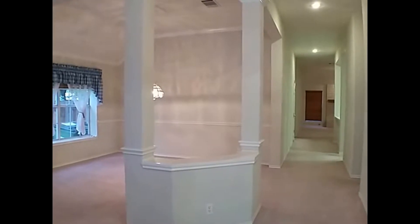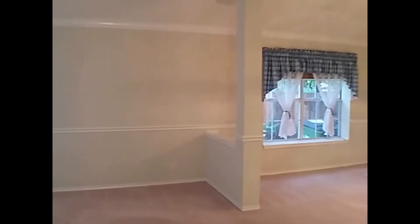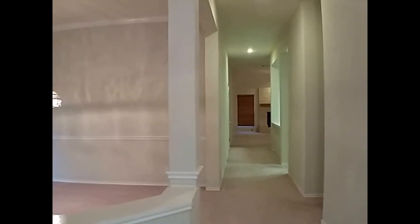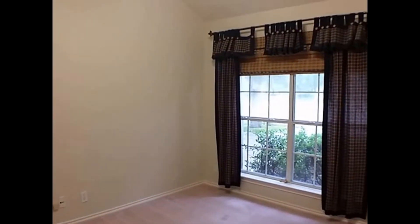Just inside the front entry here, we'll get you oriented for a moment. Directly to our left you're going to have a secondary living space that you can also use as a formal dining. Straight ahead is going to lead you to your kitchen, main living area, and your master bedroom. And directly to our right is going to be your front room, which can be doubled as an office.